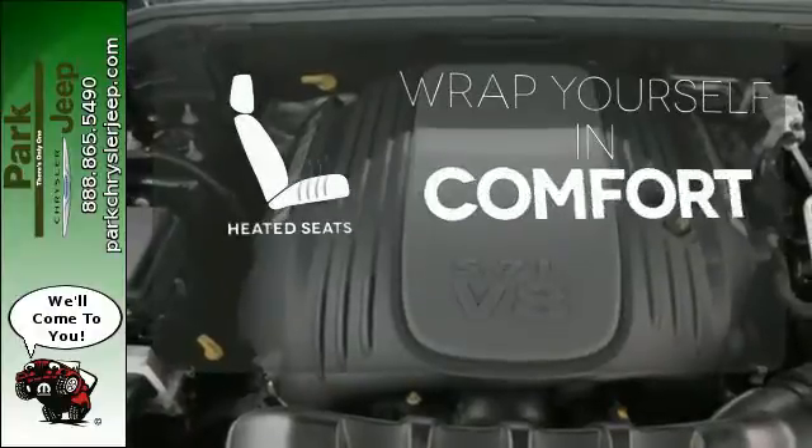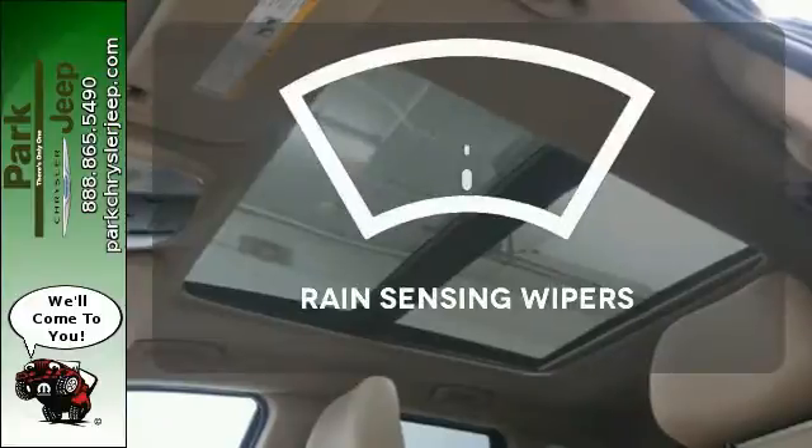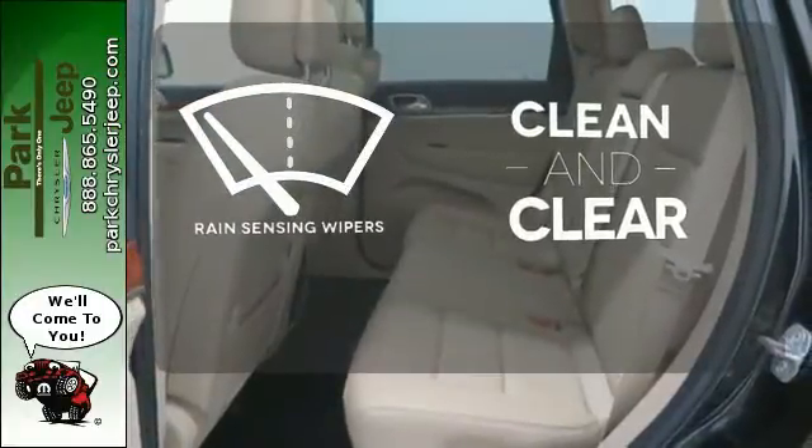Ward off the chills with the heated seats. Never feel lost again with the navigation system. Rain-sensing wipers maintain a clean and clear view of the road ahead.